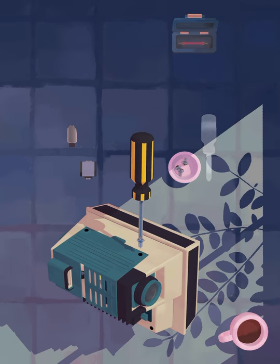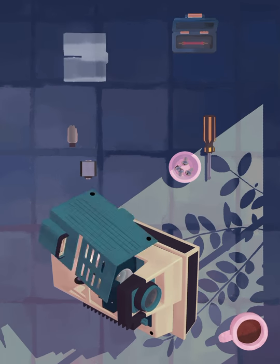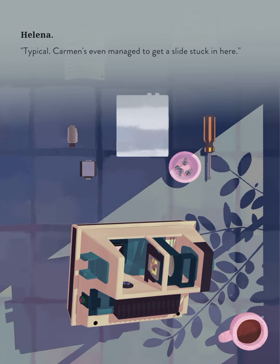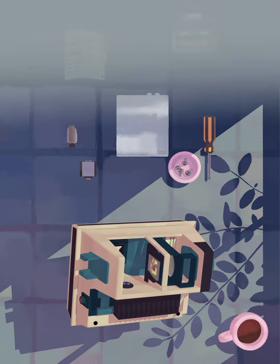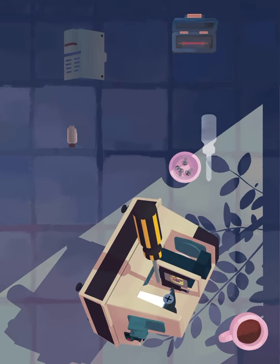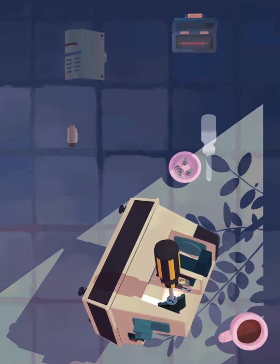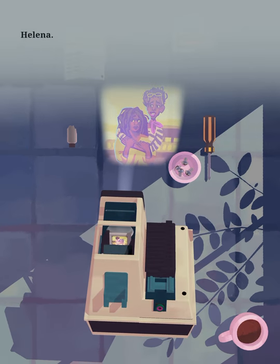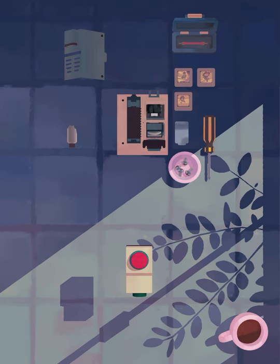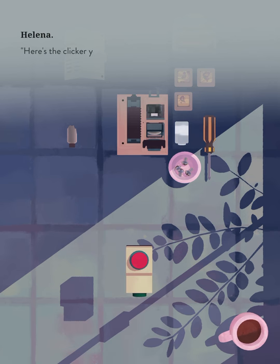Let's take a look. Typical — Carmen's even managed to get a slide stuck in here. I was so excited when I moved to the city. Carmen, she looks so sad. Here's the clicker you'll need to attach. God knows how Carmen broke that as well.